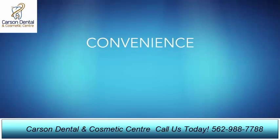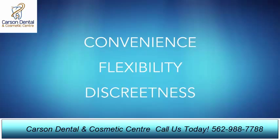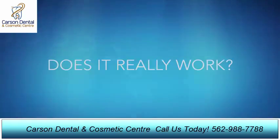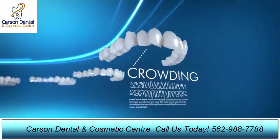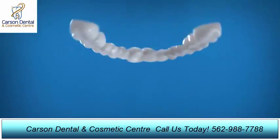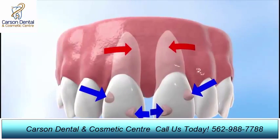Whether it's the convenience, flexibility, or discreteness that attracts patients to Invisalign, there's one question they all have in common: does it really work? The answer is yes. In the hands of an experienced provider, Invisalign has proven to be as effective as traditional braces for treating a wide range of teeth straightening issues.